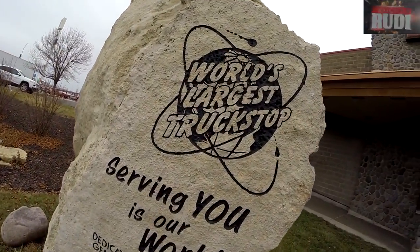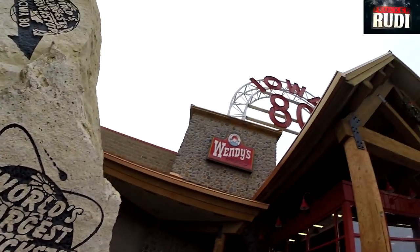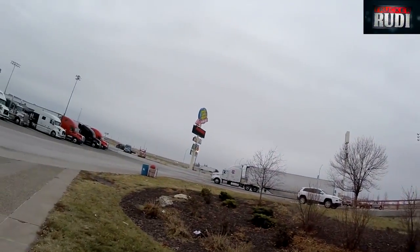Good morning! I am over here at the Iowa I-80 largest truck stop. You guys can probably see the sign over there. I'm about to go inside and show you guys a little bit of what we got inside.